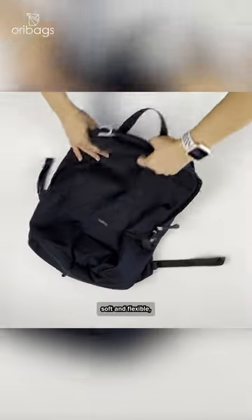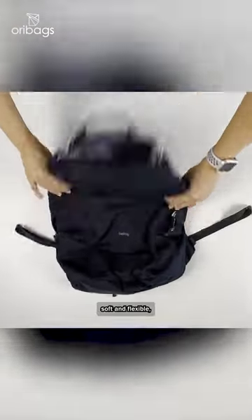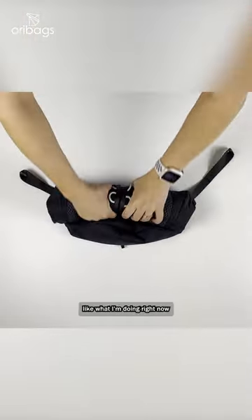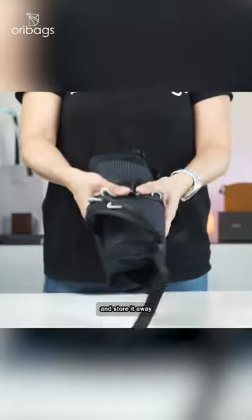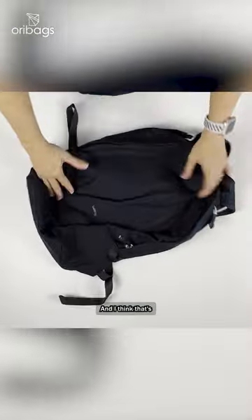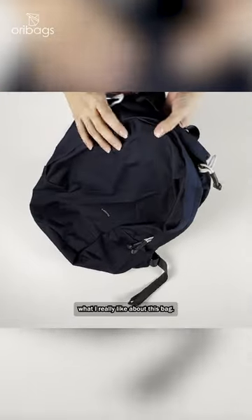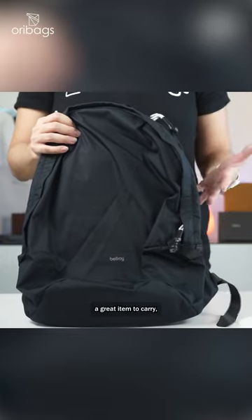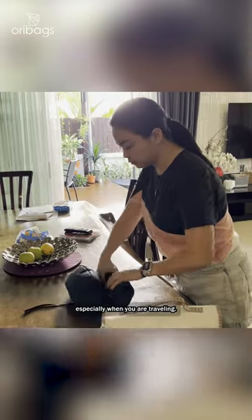The material is also soft and flexible, so you can actually fold it up like this or roll it up like what I'm doing right now, and store it away inside your travel bag when you are not using it. I think that's what I really like about this bag — its lightweight characteristics make it a great item to carry, especially when you are traveling.